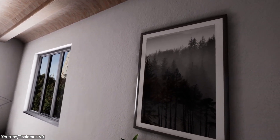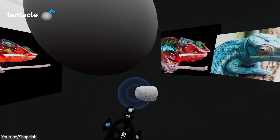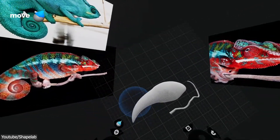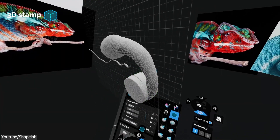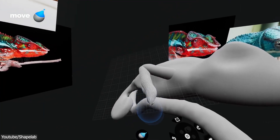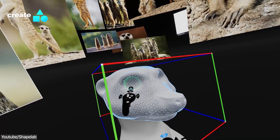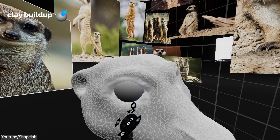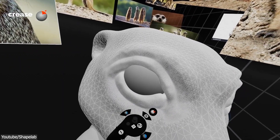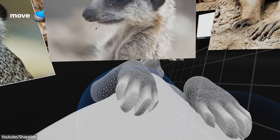VR technology is also transforming many industries like archviz, education, military and defense, just to name a few. One of the most important aspects of VR is 3D modeling. VR 3D modeling is a process of creating 3D models in a VR environment, where you wear a VR headset and use handheld controllers or other input devices to create, manipulate, and modify 3D models. The VR environment provides a more immersive and intuitive experience compared to traditional 3D modeling software, and you can view the model from different angles by physically moving around in the virtual space.